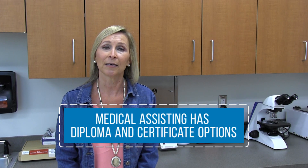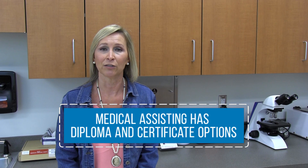Welcome to the Medical Assisting program. The college offers a diploma in Medical Assisting in three semesters and an Associate in Applied Science in Medical Assisting in five semesters.